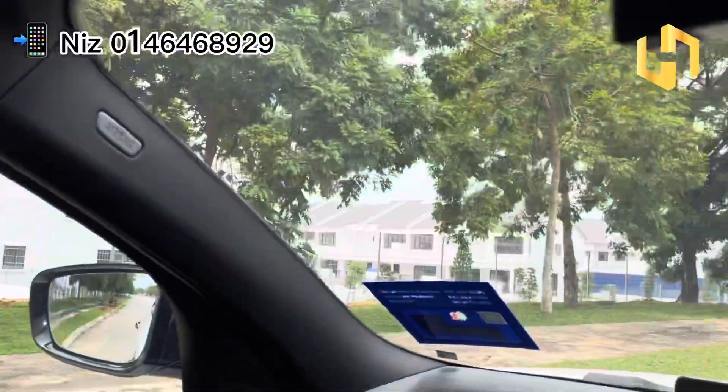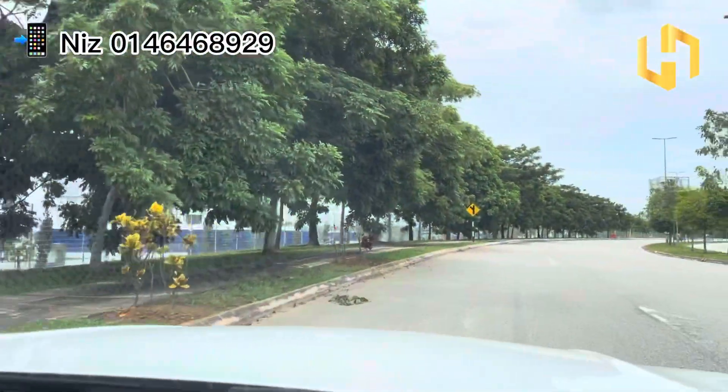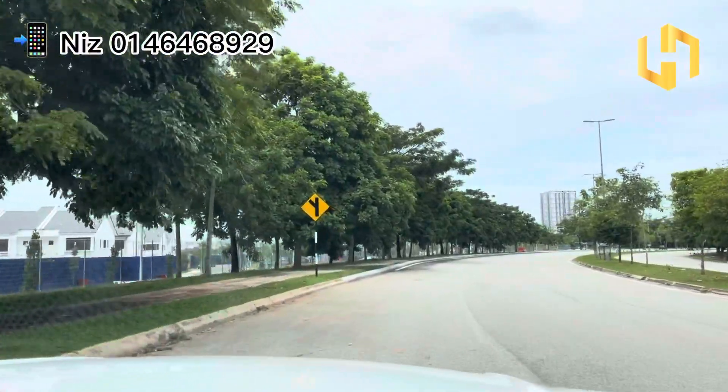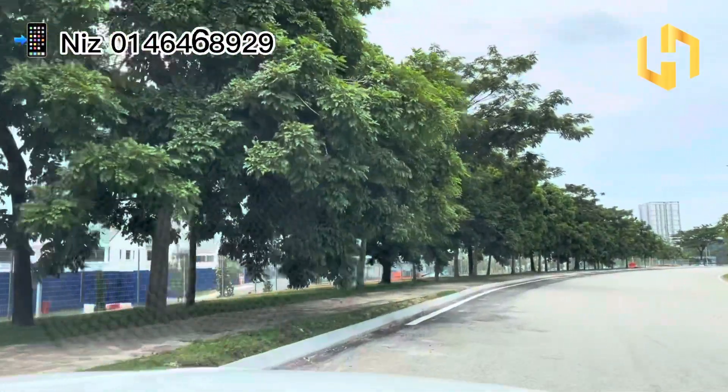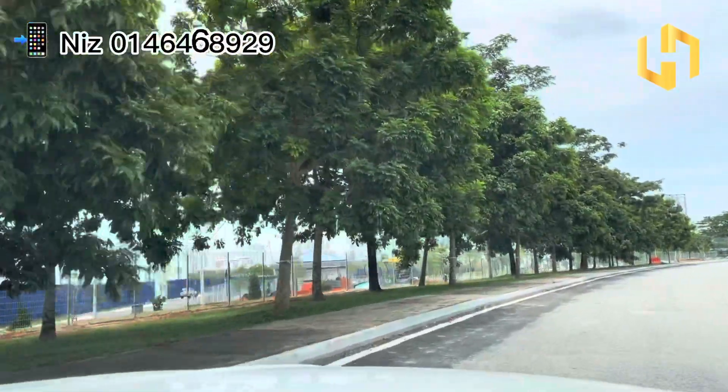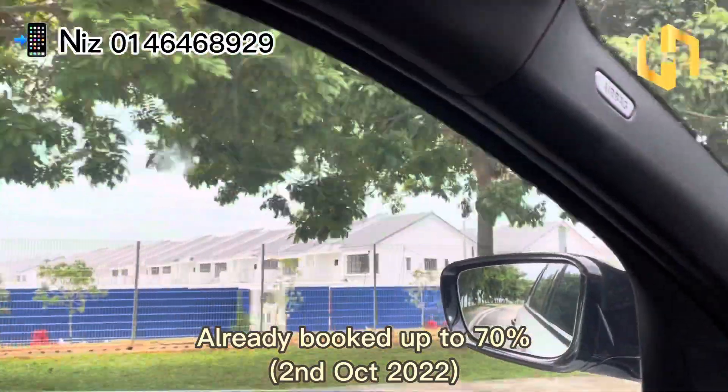I believe all of you already know this project very well. For Sejati Lakeside 1, we have Terrace House, Superlink, and semi-D, and it is already 100% fully sold. As for Sejati Lakeside 2, it's not launched yet. However, the units are already booked up to 70%.